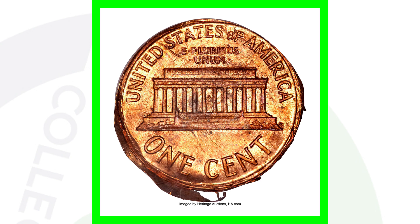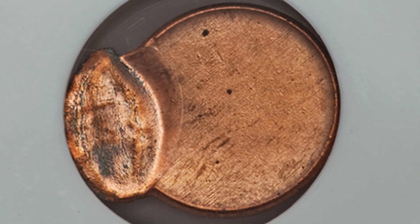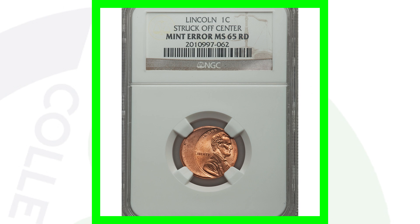Here's a Lincoln cent that was struck 75% off center. You can look for off-centers on all kinds of different coins. It does have a uniface obverse, and this coin sold for around 30 US dollars.